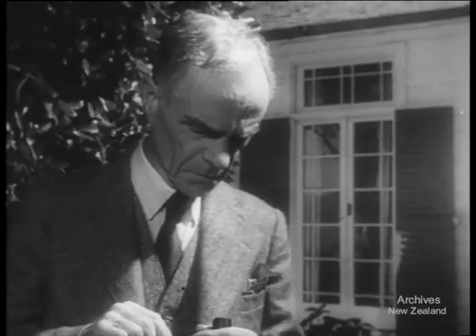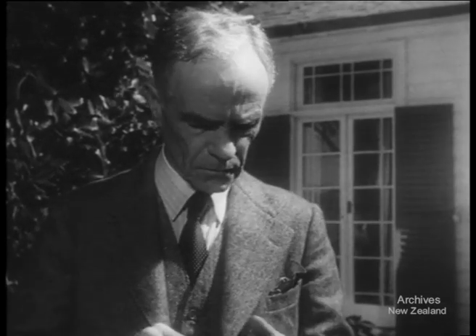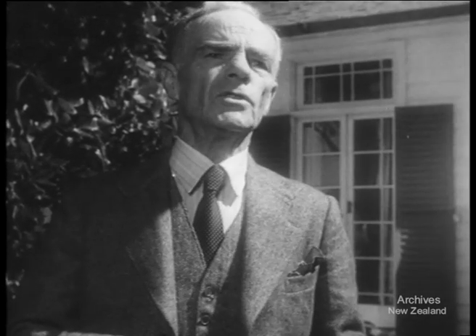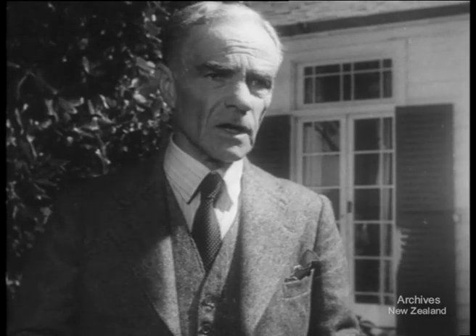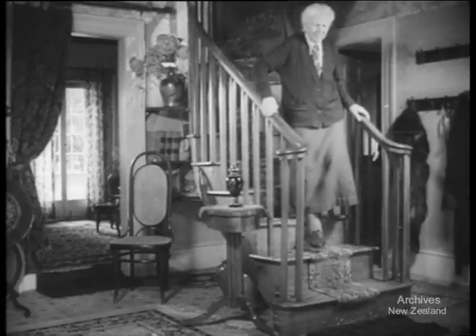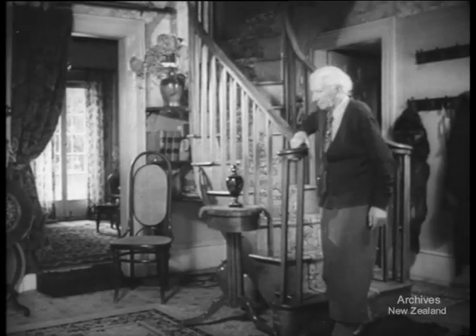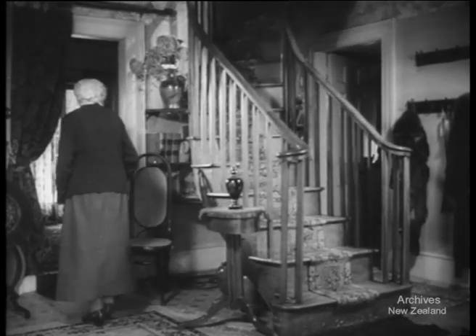This house built by Busby at Waitangi in 1833 was restored in 1934. One of the architects was Mr. W.M. Page. Busby's house even today would be a good house to live in, and there were others like it built at that time. The mission house at Tauranga was completed in 1847 and has been perfectly preserved by its present owner, Miss Alice Maxwell. This is also a good house by modern standards.